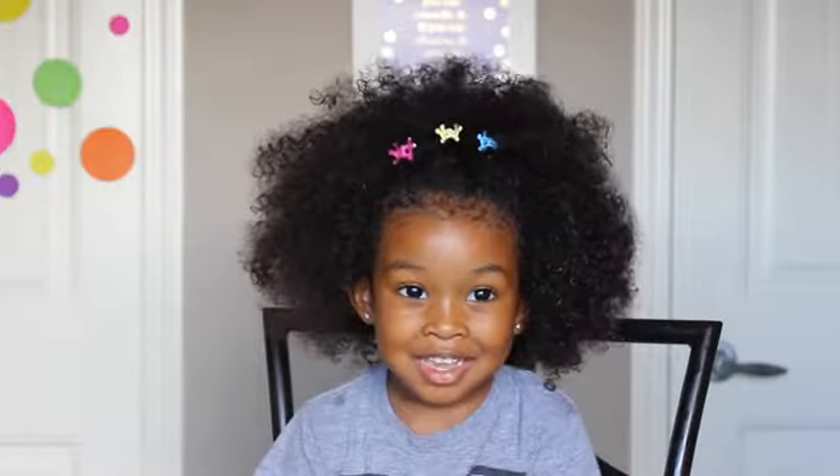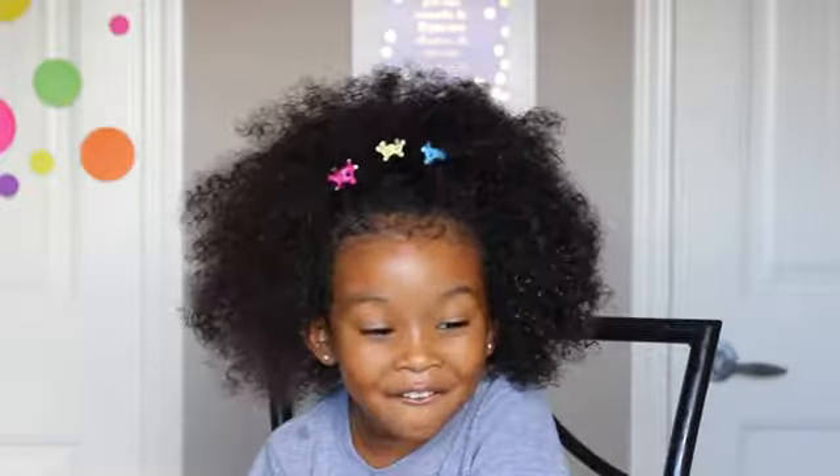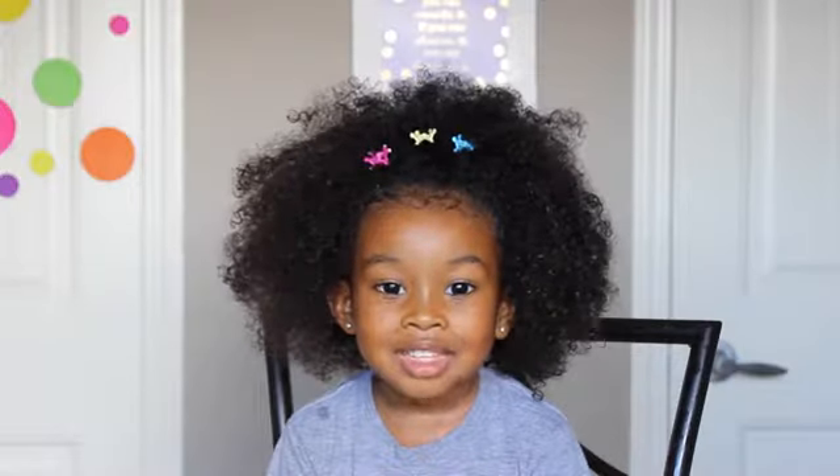Hi friends! Sometimes does your scalp get bumps? It's so — I can't do this video, my mom is going to tell you why it happened. Keep watching friends!